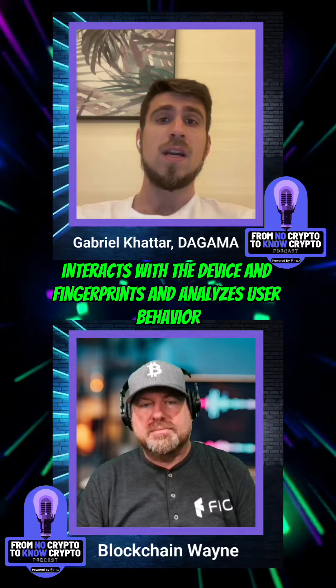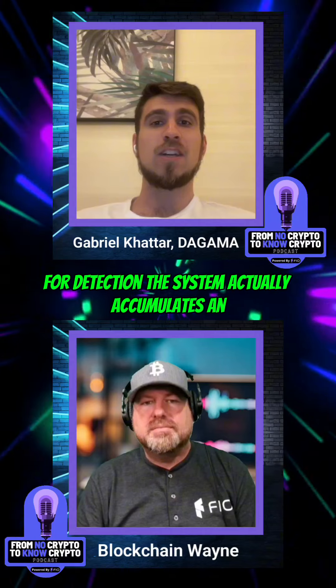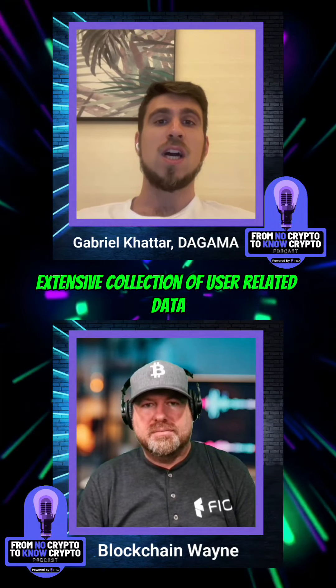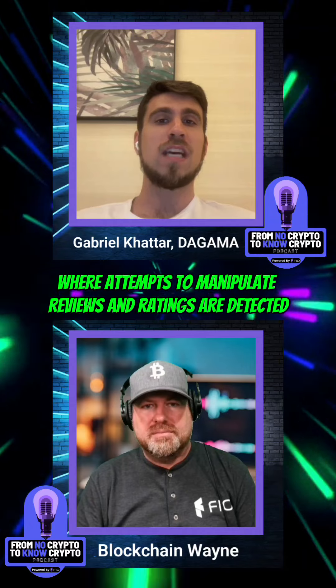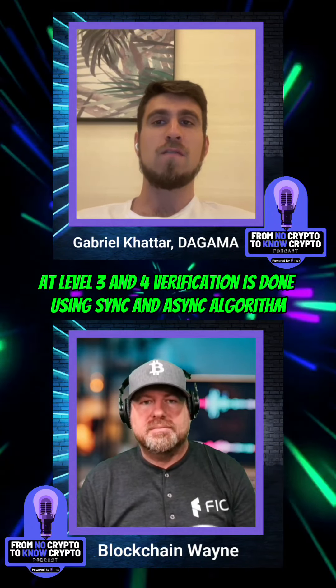Level two interacts with the device fingerprints and analyzes user behavior, as it is a supervised learning system for detection. The system accumulates an extensive collection of user-related data, and group behavior is analyzed where attempts to manipulate reviews and ratings are detected.